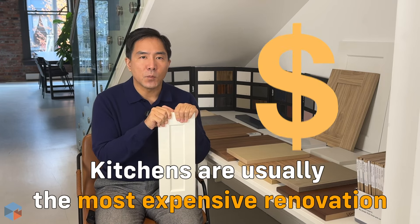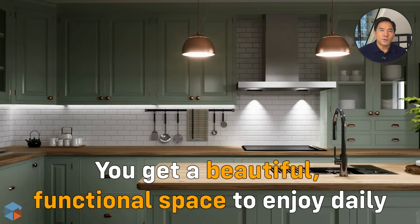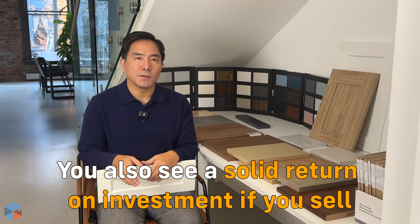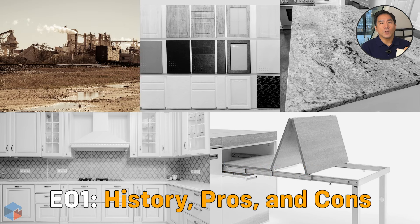Kitchens in particular tend to be the most expensive part of your home renovation, but they are totally worth it. Not only do you get a beautiful, functional space to enjoy every day, but you also see a solid return on investment if you ever decide to sell. So we are bringing you a five-episode series all about cabinets.